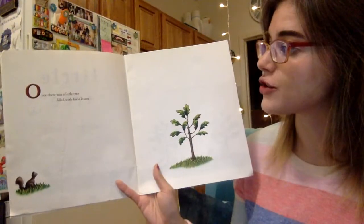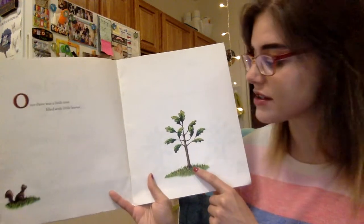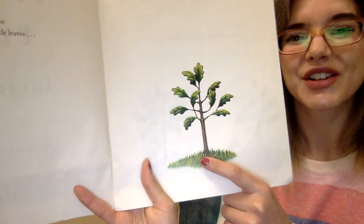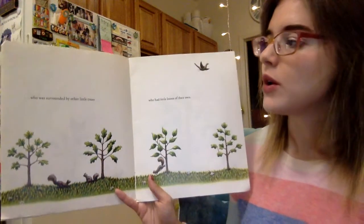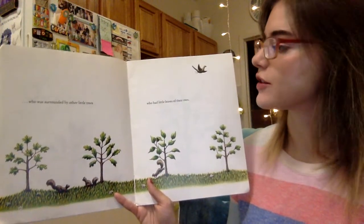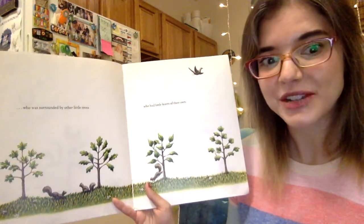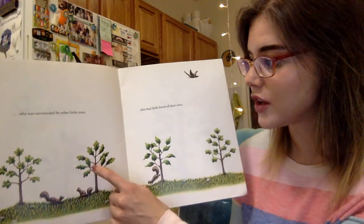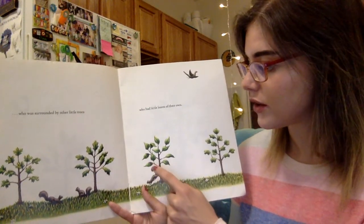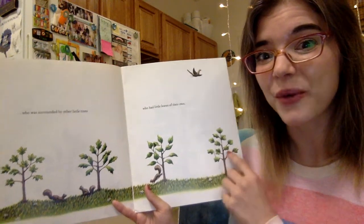Once there was a little tree filled with little leaves — just a little tree right now — who was surrounded by other little trees who had little leaves of their own. How many trees do you see? Can you guys help me count? I see one, two, three, four. I see four little trees.